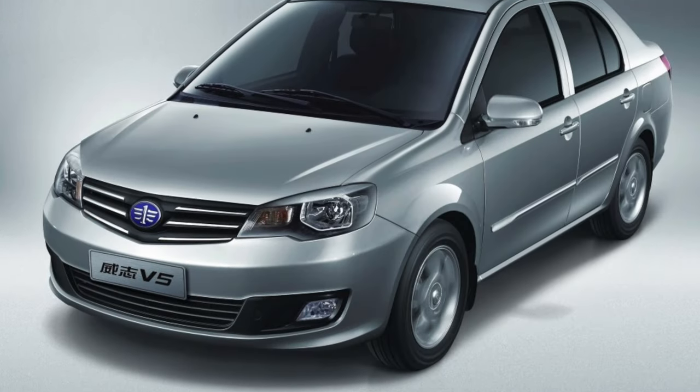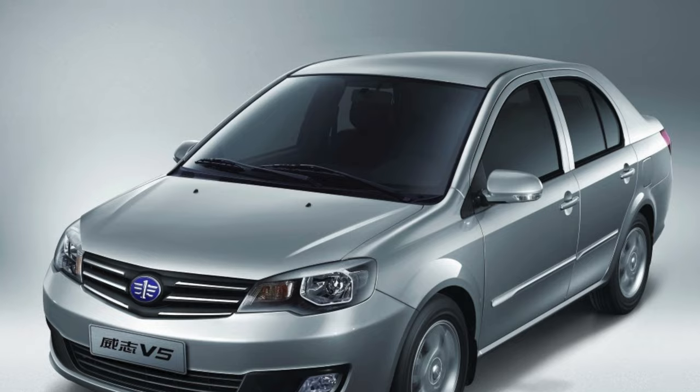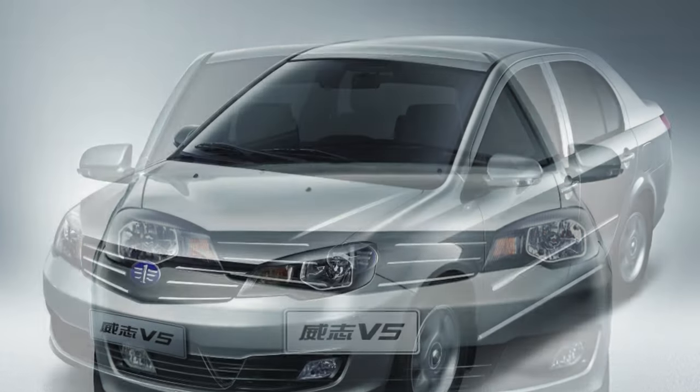Despite all this, the V5 sedan is a fairly reliable car, and it would not have been included in this rating if not for some issues. The most important disadvantages of the FAW V5 are low liquidity and difficulty in purchasing spare parts. You can buy such a car at a very attractive price, although the choice is small, but selling it will be very difficult.